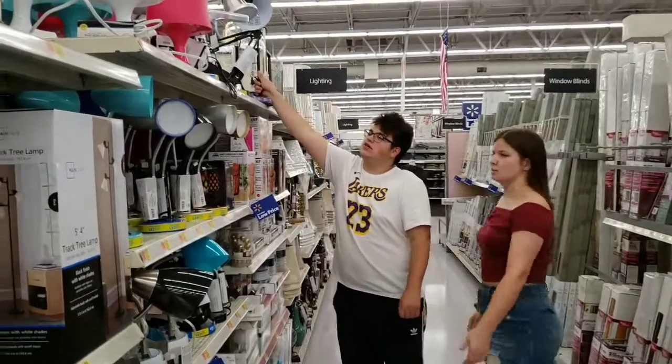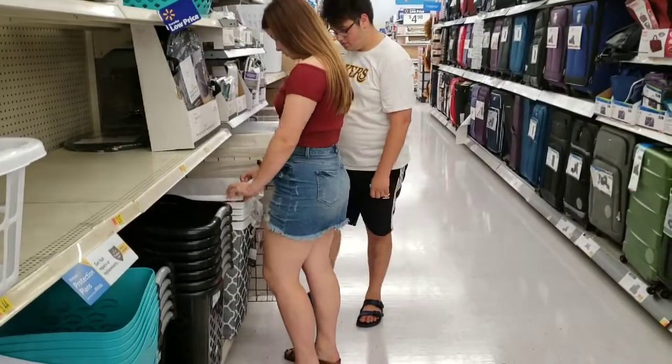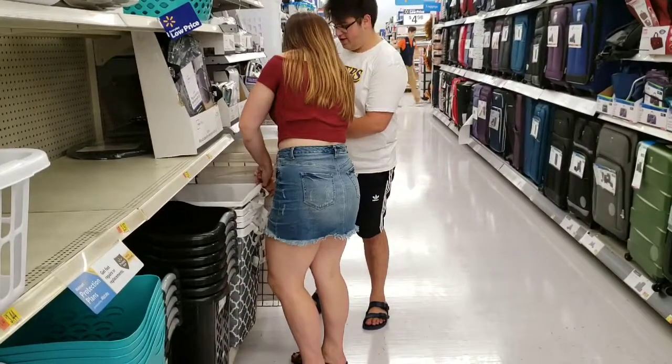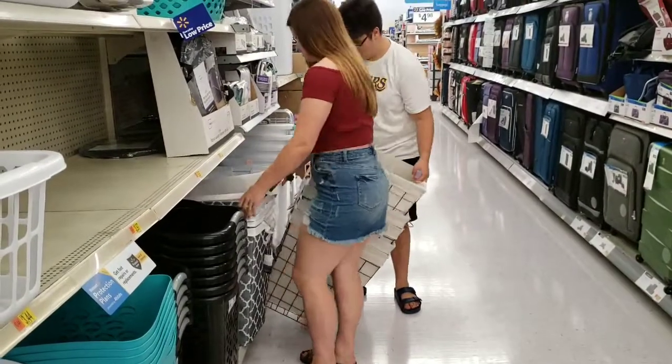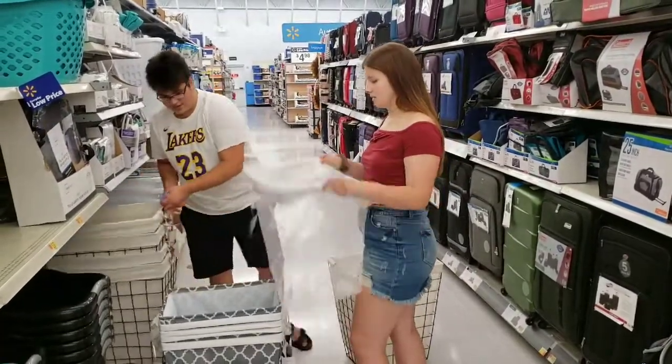It's eight o'clock tonight and I'm here again at the Walmart store going shopping for college items for this kid. $137 later, this better be the last trip we've got to make to Walmart for this boy going to college. These are all the things that we bought — Trevor should be all set for college.